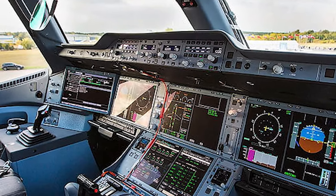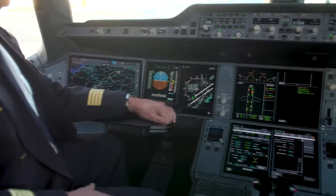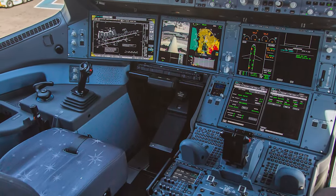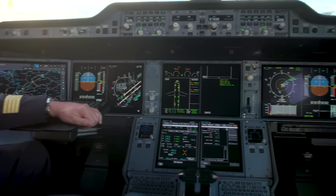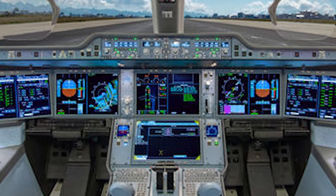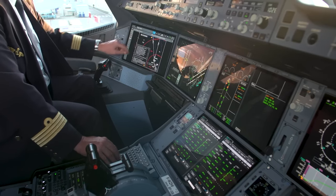The cockpit also includes advanced safety systems, including a traffic collision avoidance system, ground proximity warning system, and enhanced vision systems, which help prevent accidents by providing pilots with early warning of potential hazards. The cockpit is a highly advanced and customizable environment and a testament to Airbus's commitment to innovation, featuring advanced avionics, navigation, communication, and safety systems all designed to enhance situational awareness and improve decision-making capabilities.